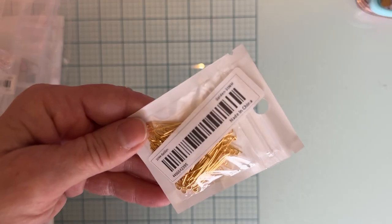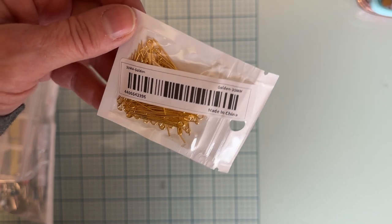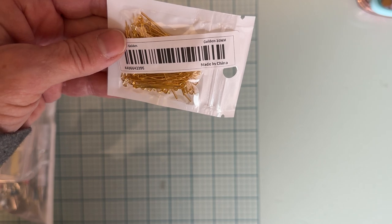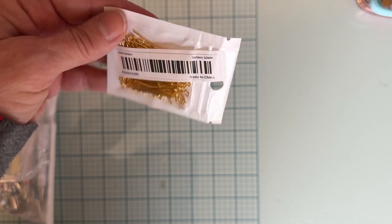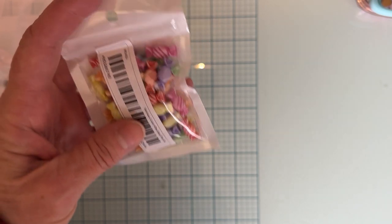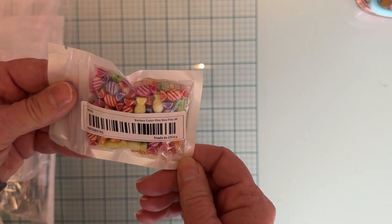I don't even remember ordering these, but I'm sure I can use them — just some gold eye pins. They're fairly short, so I'll just make sure I put things with like one or two beads on them. I also got this little pack of candy cabochons. I thought that would be fun for Valentine's and whatever — Easter too.